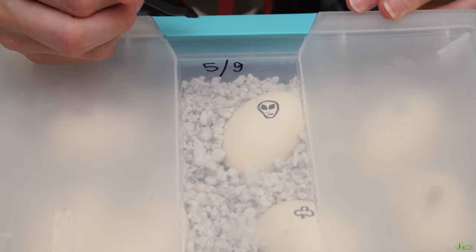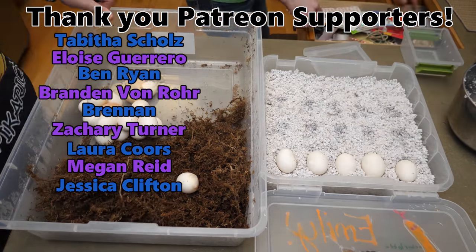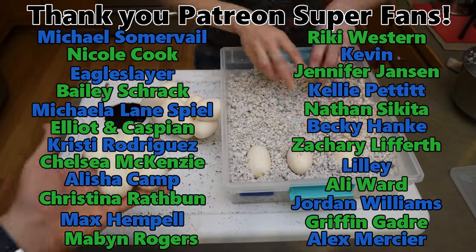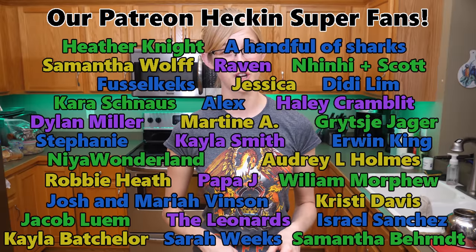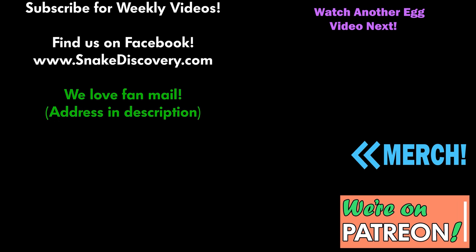Last thing I'm going to do, now that they're all marked, is write down the date they were laid. Ghost squared — get it? Because there were two ghosts that made it. It's my birthday today and it's been a fun day. We're going to put these eggs in incubation. Thank you everybody for watching today's video, and thank you to our Patreon backers. She finally had her eggs and she had a good clutch too, so it was worth the wait. We'll see you next time. Bye-bye.